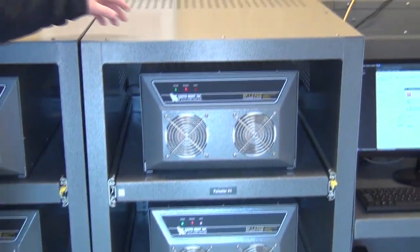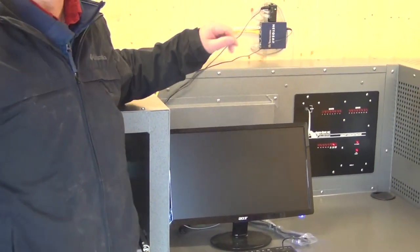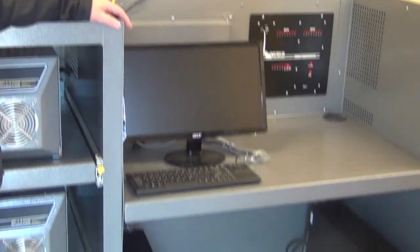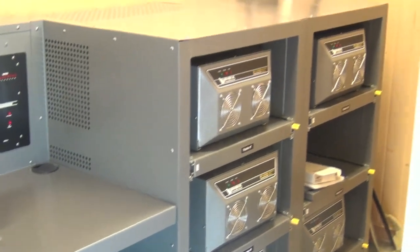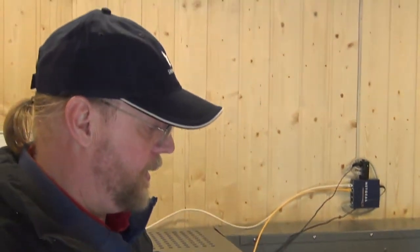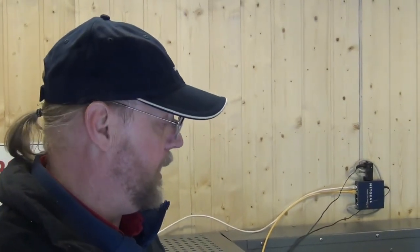They are all controlled by this computer system here. This provides the ability to turn them on and off, change our waveforms, and it also sends out notifications if there are problems by email or by phone calls. This is a very unique system — we have one pulser that is running off a UPS. So if there is a loss of power, one pulser will continue running until the generator is up and running, and then all the pulsers will start pulsing again. This provides 100% on-time for the barrier and also reduces the start-up time.